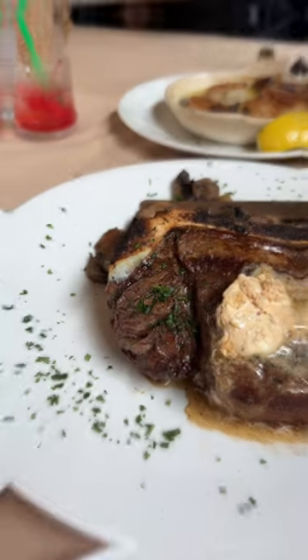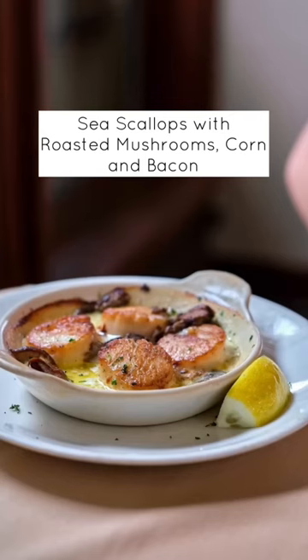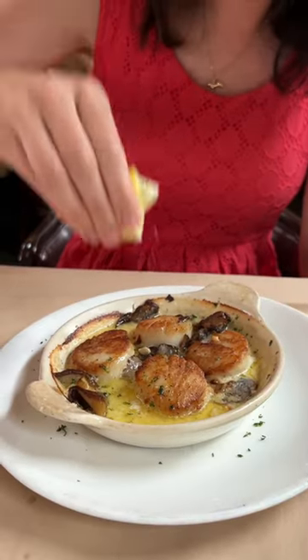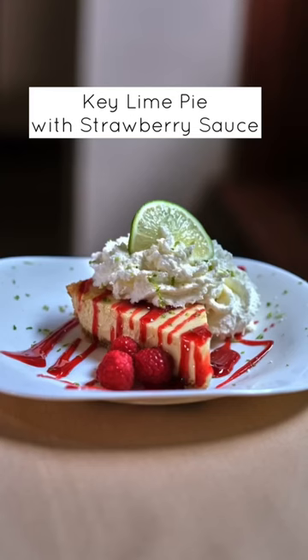For dinner, Mike got the Swiss filet steak with bone marrow butter. I actually tried this — I'm not a huge steak person, but it was pretty delicious. I usually get seafood when I go to supper clubs, and I got scallops this time. Excellent. They had this really good garlicky mushroom butter broth.